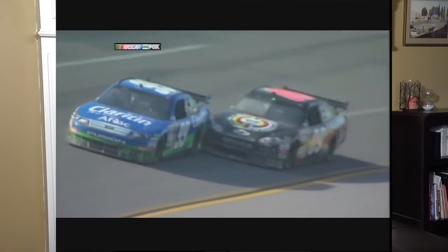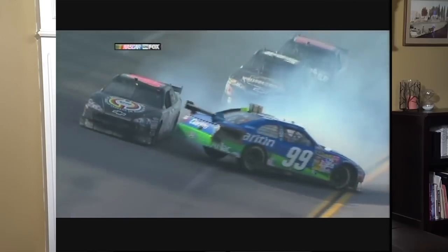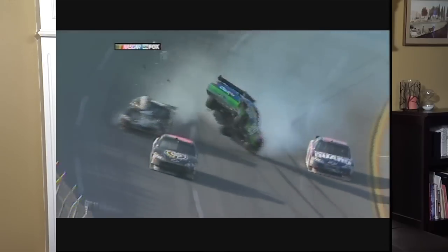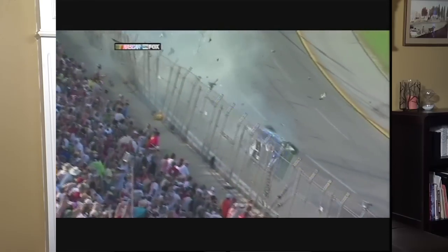Edwards' early accident at Talladega was similar - Kozlowski was close to Edwards for much of the spin. But in Edwards' case, the car actually started coming down when the roof flaps deployed, until Ryan Newman hit it from behind. The rear of Edwards' car was forced back up, and the collision with the 39 was why the 99 went bouncing off the catch fence.